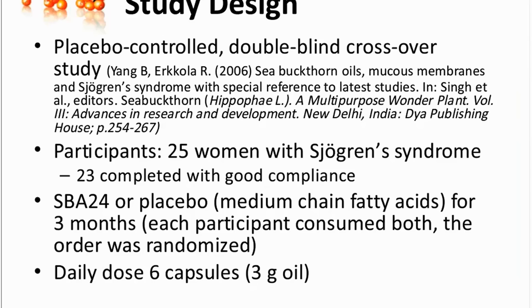The study period lasted for three months for both products, for the sea buckthorn oil and the placebo. And during this period, they daily took three grams of oil. The effects of the oils on the symptoms were analyzed using a so-called visual-analogical scale evaluation by the participants, so they evaluated how bad their symptoms were at the beginning and at the end.